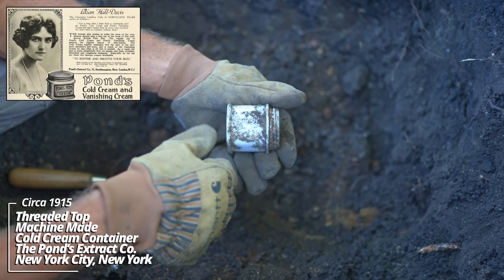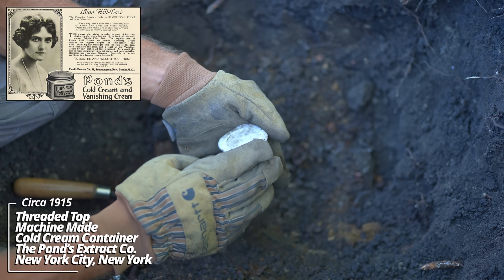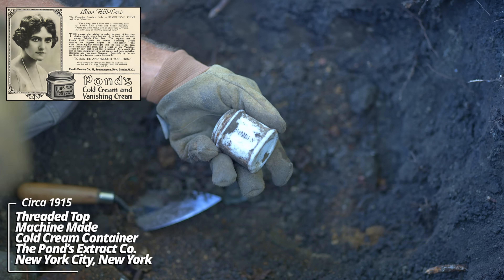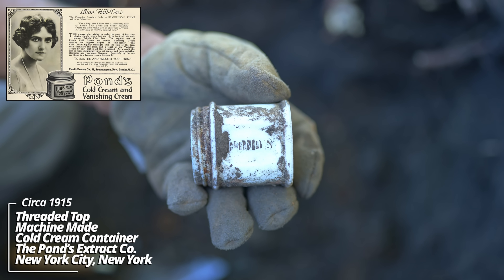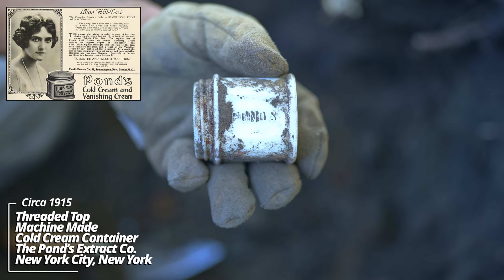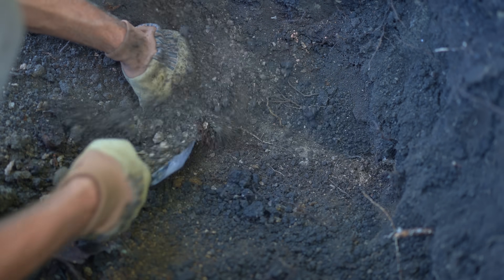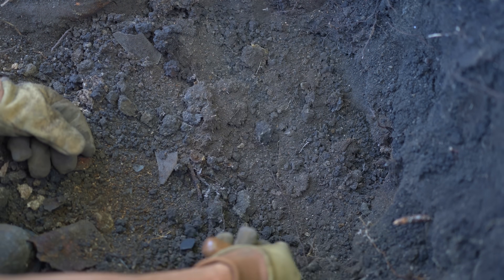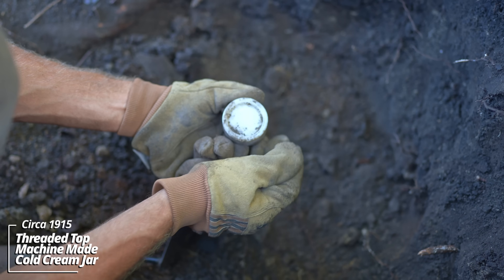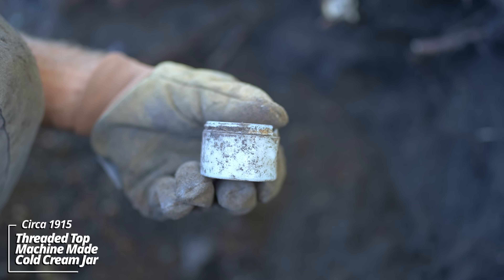That's kind of cool. Pond's - okay, they were a popular cold cream and toiletry manufacturer. I've found these bottles all across the Midwest. And another cold cream - that's early machine made, that same World War One era.